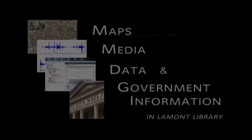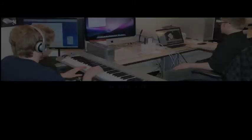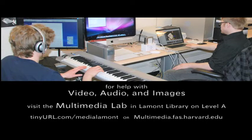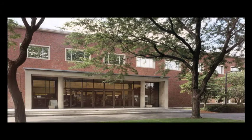For help with research on government information, environmental studies, and social science data, come to the Research Services Desk on Lamont Level B. For help with music or multimedia production, visit the Multimedia Lab on Lamont Level A. And to find maps or get help with digital map making, visit the Harvard Map Collection — access via Level B of Lamont Library. We'll see you soon in Lamont.